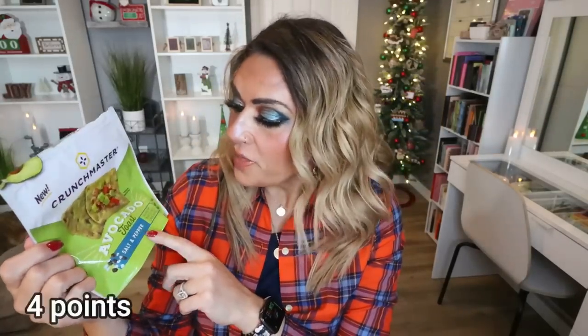Next up are these crackers — they're almost gone, that's how much I love them. These are from the brand Crunch Master: the Avocado Toast Sea Salt and Pepper Crackers. They're a rice cracker with a really great crunch. I've been loving these with cheese as a snack or meal. The flavor is so good — you get the avocado but also the salt and pepper. You can have 12 crackers for 130 calories, and they're good-sized crackers. I'm obsessed with the Crunch Master brand.